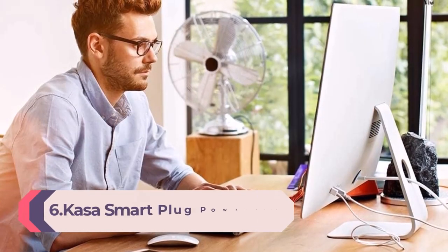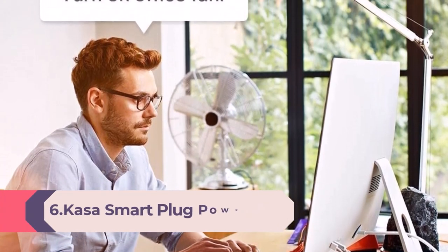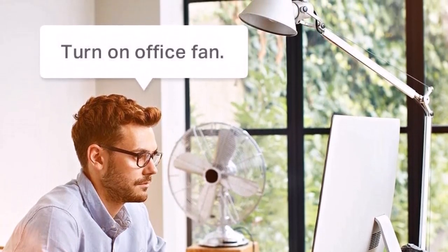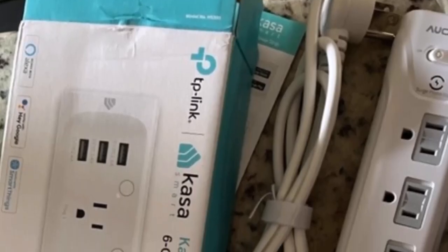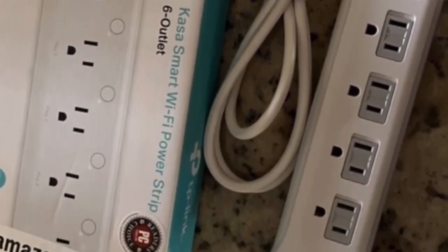Number 6: Kasa Smart Plug Power Strip HS300 — surge protector with six individually controlled smart outlets and three USB ports. Works with Alexa and Google Home, no hub required, white. Six smart outlets: independently control six smart outlets and charge three devices with built-in USB ports. Ideal for controlling electronics in your home, home office, or small business.